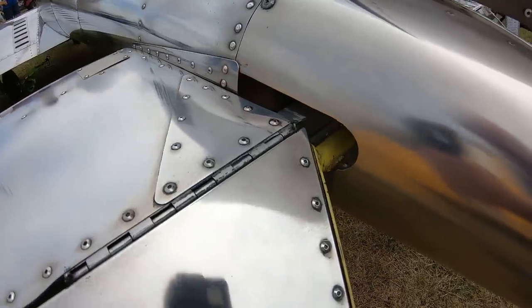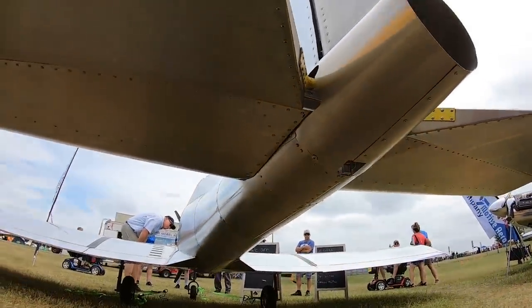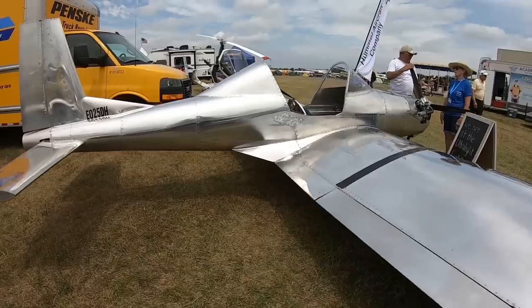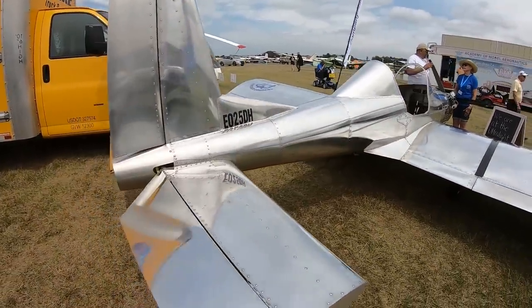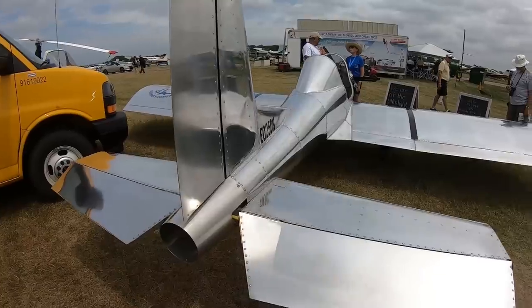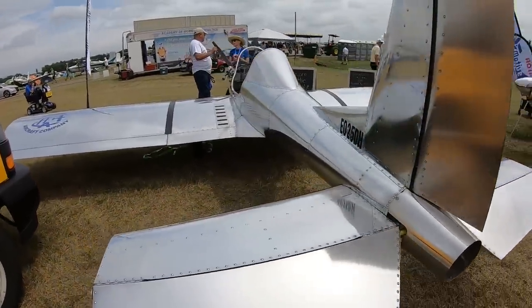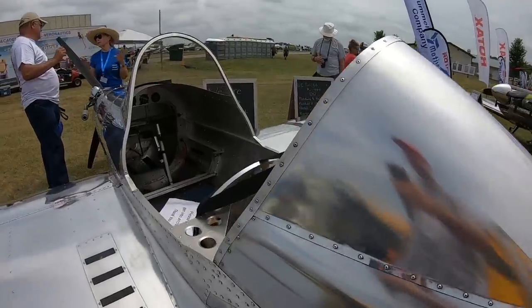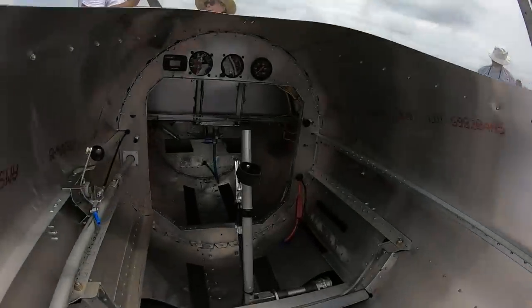There are about 22 assembly videos online for the H5, and since the H5 and Ultra Cruiser share almost the same build process, they overlap significantly. Hummel has a thorough 3D build manual for the Ultra Cruiser - a three-dimensional component view with step-by-step assembly instructions. They're working on one for the H5. Lead time on kits is around 12 weeks.